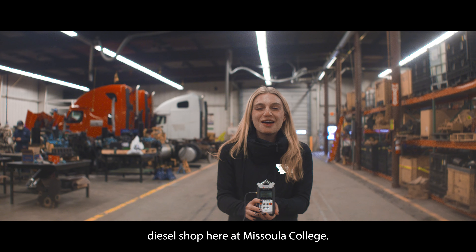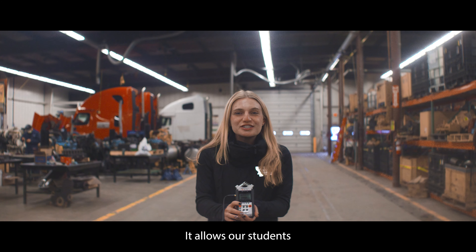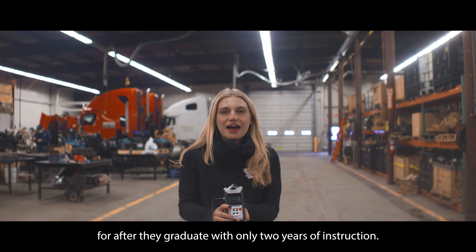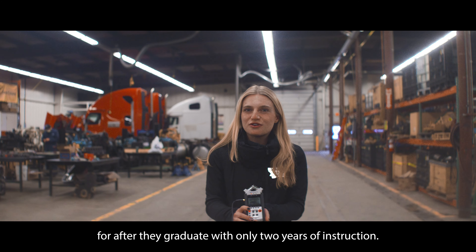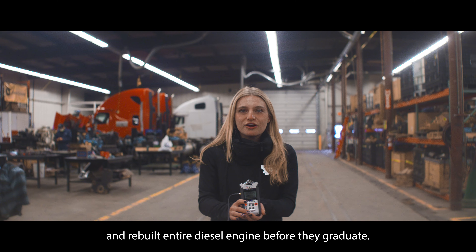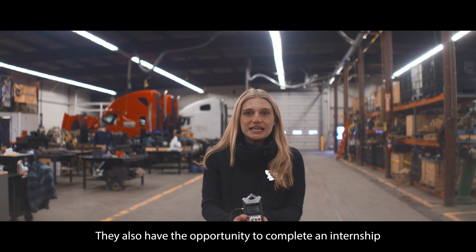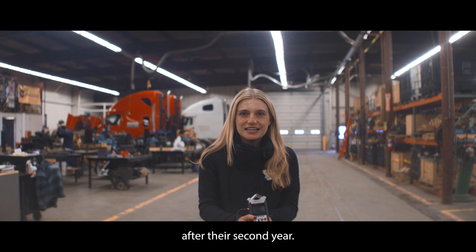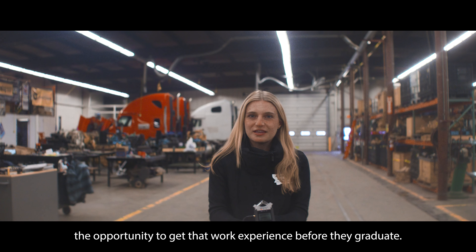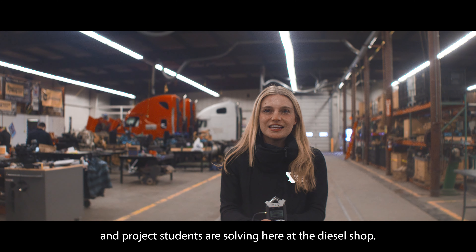Welcome to our Diesel Shop here at Missoula College. Our Diesel Program is something special — it allows our students to not only be problem solvers but they come out with great job prospects after they graduate with only two years of instruction. Our students will actually take apart and rebuild an entire diesel engine before they graduate. They also have the opportunity to complete an internship after their second year, giving students the opportunity to get that work experience before they graduate. Let's take a look at the problems and projects students are solving here at the Diesel Shop.